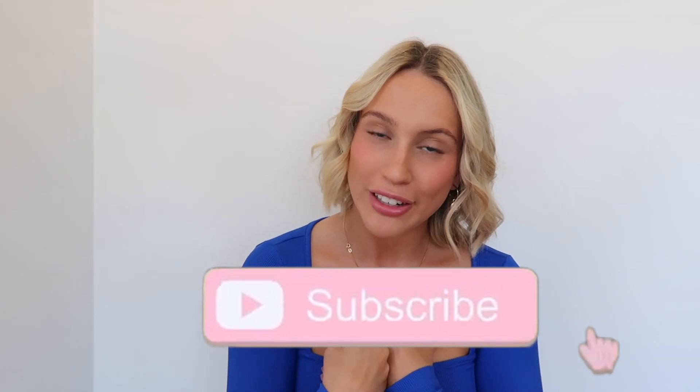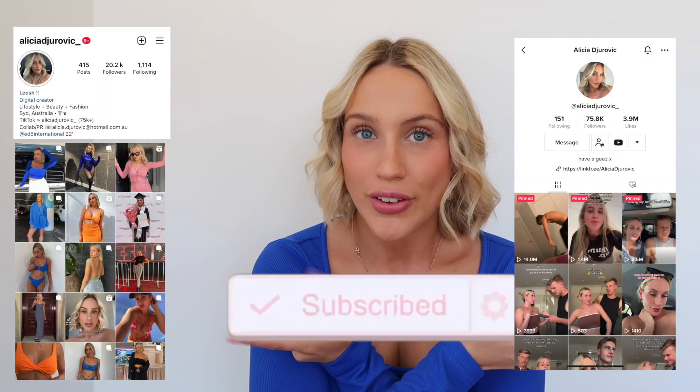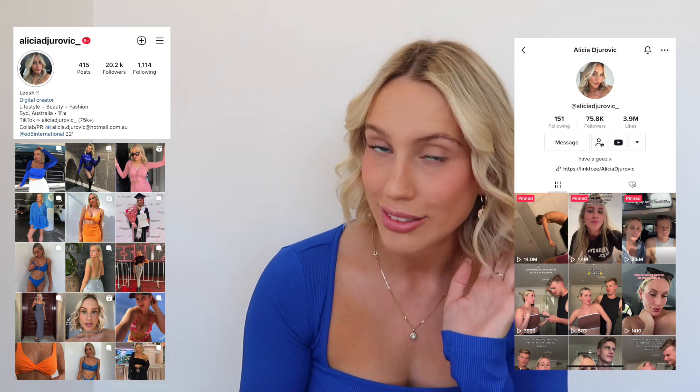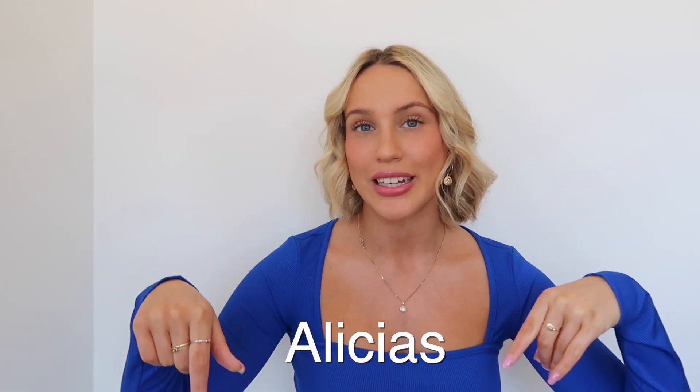Okay everyone, that is everything I got from Zaffle this month. I hope you guys enjoyed. If you did, please give this video a thumbs up, subscribe to my YouTube channel, and check out my TikTok and Instagram where I post pretty much every day. I'm obsessed with clothes — it's so bad — but I hope you guys enjoyed. Please use my discount code; I'll leave it in the description box below. I will see you guys next Sunday at 4:30 — have a great week, bye!